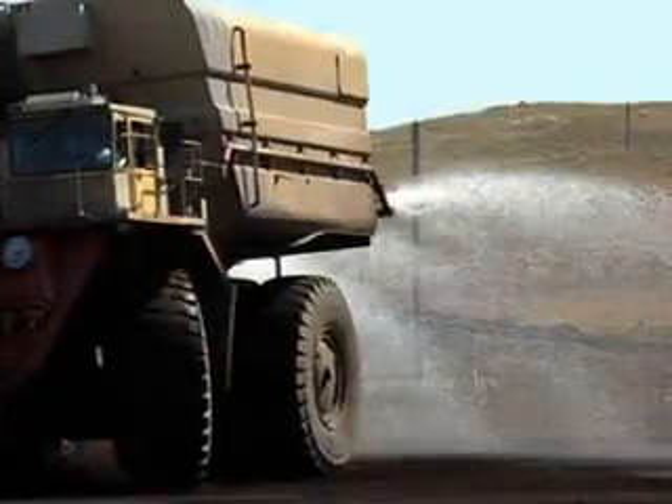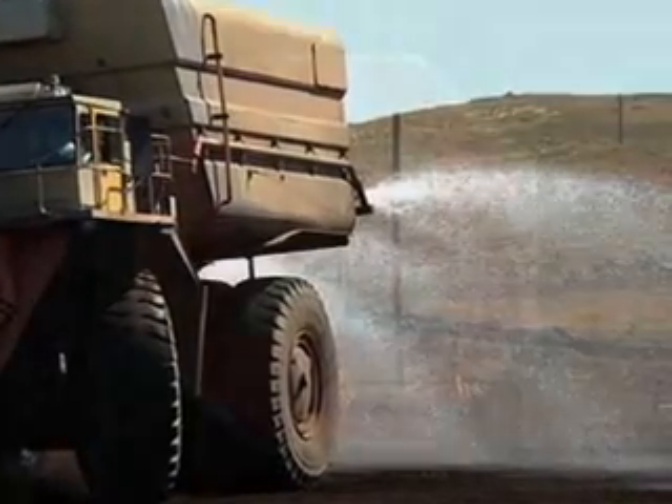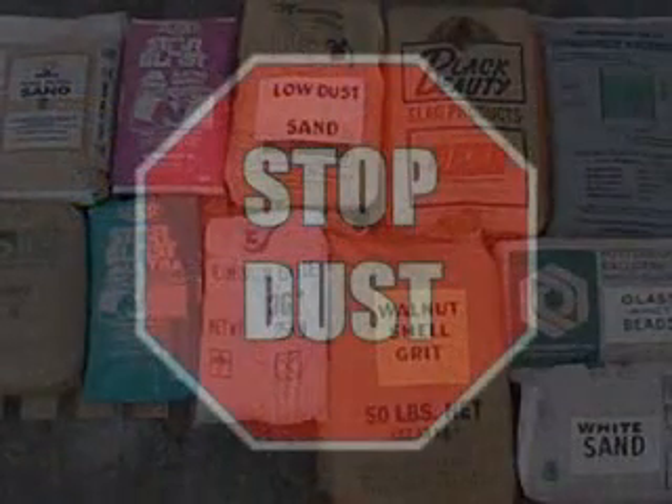At Rosemont, what they're going to be doing differently with their tailings is that they're going to de-water the tailings. So they're going to pull all that water out, get it to just almost a sand type material. So they're not going to be piling and making a large pond because they don't have the real estate available to do that. So that dry material gets placed on the inside of this waste rock buttress.